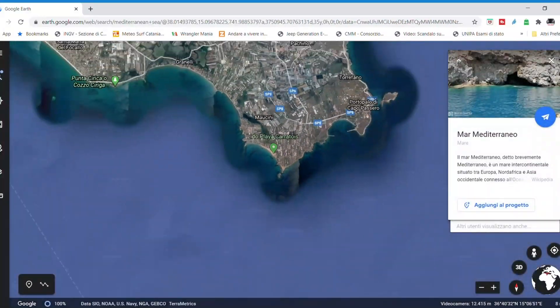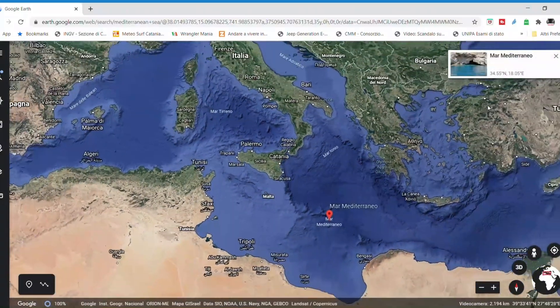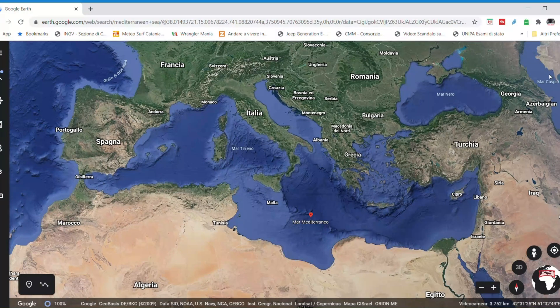Mediterranean Sea is the sea around Italy and is that one surrounded by Europe and North Africa. It's so beautiful because it's warm, it's almost always calm, there are very nice beaches and very nice islands, and some of them are volcanic.